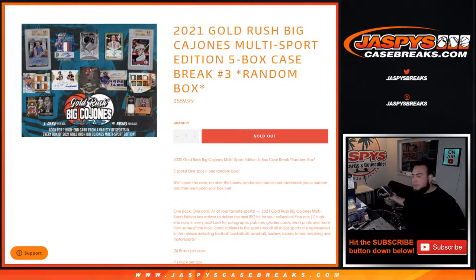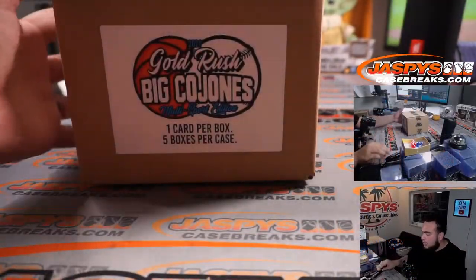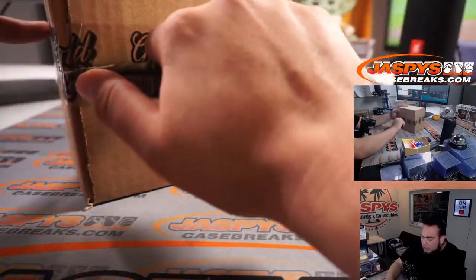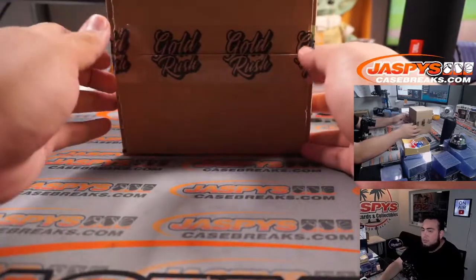What's up everybody, Jason for JaspisCaseBreak.com. 2021 Gold Rush Big Cojones multi-sport edition, five box case break. Box number three just sold out. Again, five spots — everybody gets a random box. First we open up the case, number the boxes and randomize the names and box numbers, and then we'll open up your box live. Here is the case. We do have one more case up on the website — I reposted it if you guys want to sell it out.